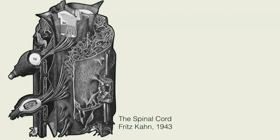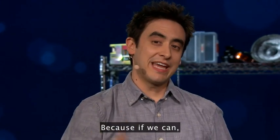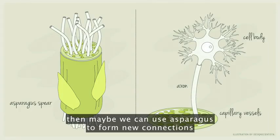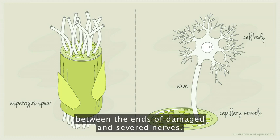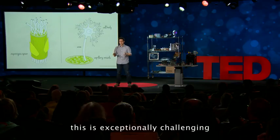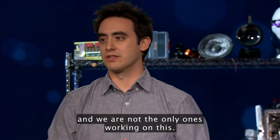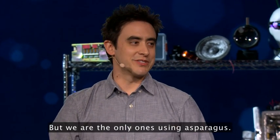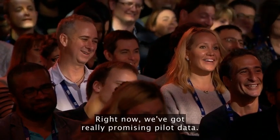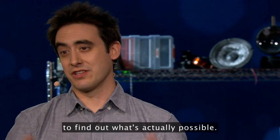So here's the question: can we grow axons and neurons down these channels? Because if we can, maybe we can use an asparagus to form new connections between the ends of damaged and severed nerves — or maybe even the spinal cord. Don't get me wrong, this is exceptionally challenging and really hard work, and we are not the only ones working on this. But we are the only ones using an asparagus. Right now we've got really promising pilot data, and we're working with tissue engineers and neurosurgeons to find out what's actually possible.